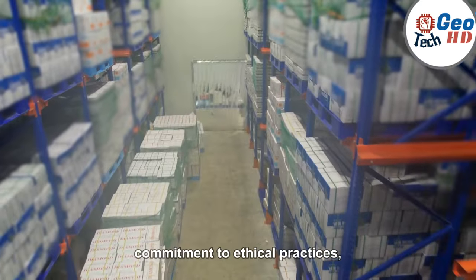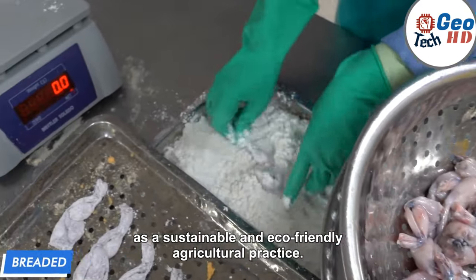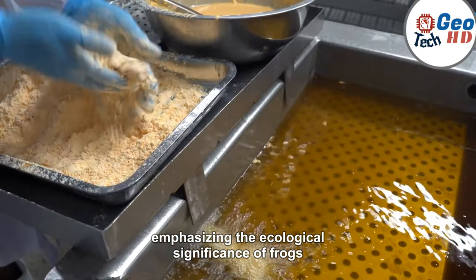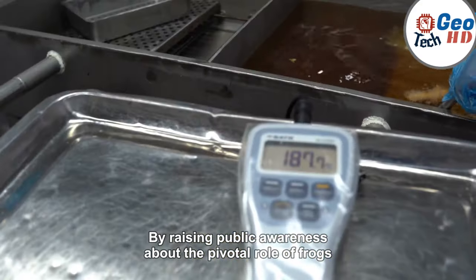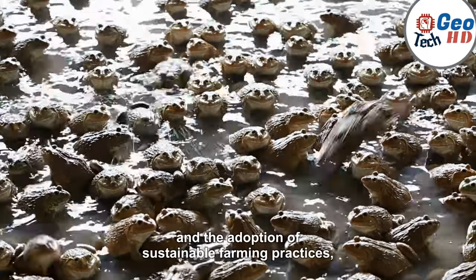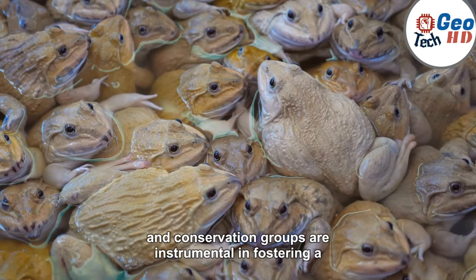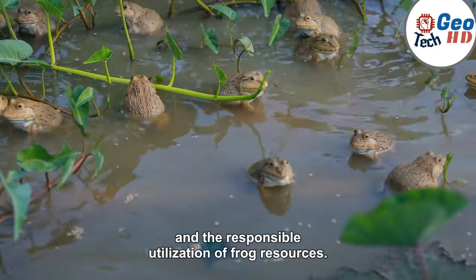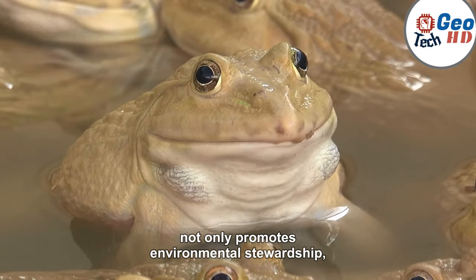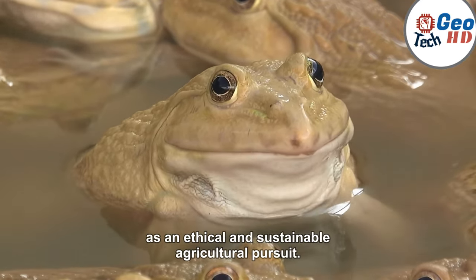These efforts not only solidify the industry's commitment to ethical practices, but also contribute to the preservation of fragile ecosystems, ensuring the long-term viability of frog farming as a sustainable and eco-friendly agricultural practice. Education and awareness initiatives hold significant importance in emphasizing the ecological significance of frogs and advocating for sustainable frog farming. Educational programs tailored for local communities, schools, and conservation groups are instrumental in fostering a deeper understanding of the necessity of preserving frog habitats and the responsible utilization of frog resources, empowering communities to actively participate in conservation and sustainable farming practices.